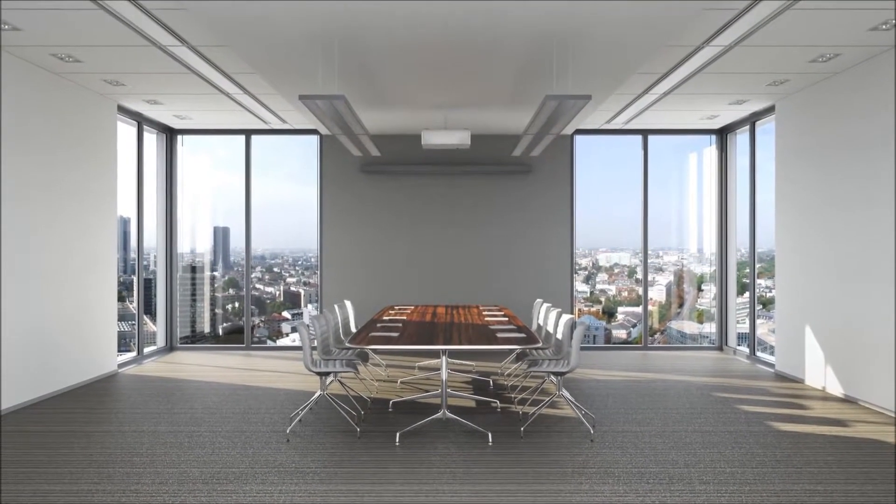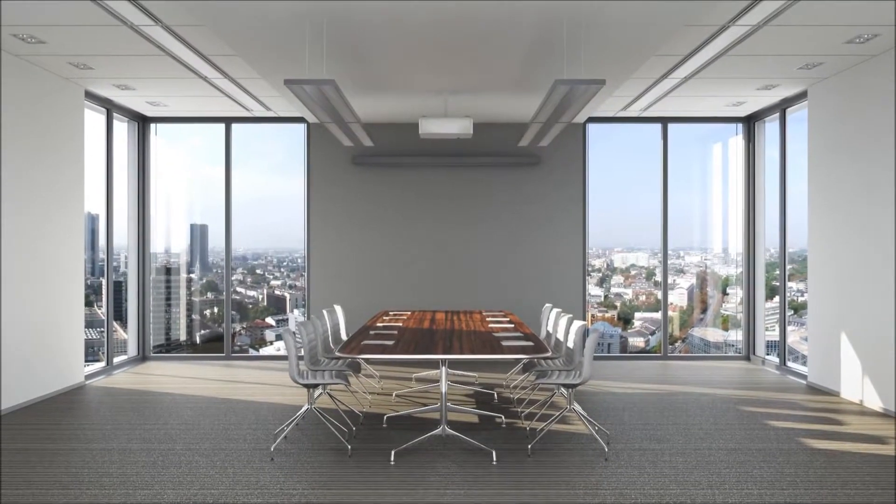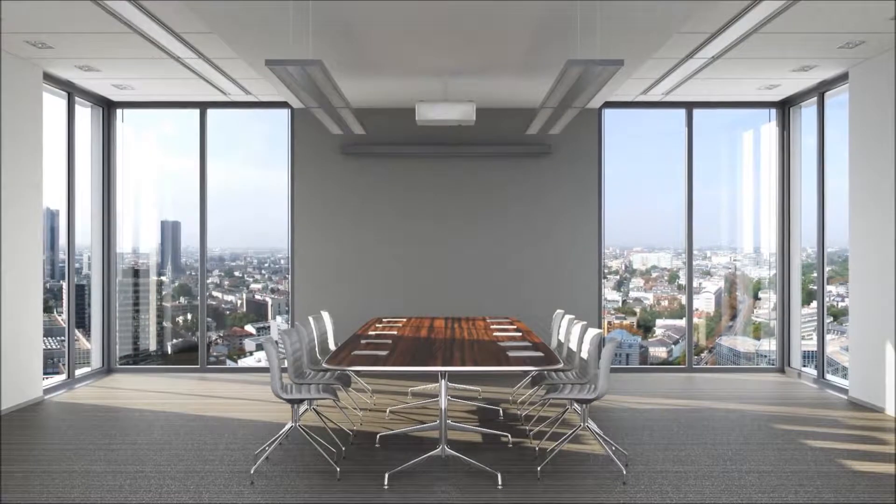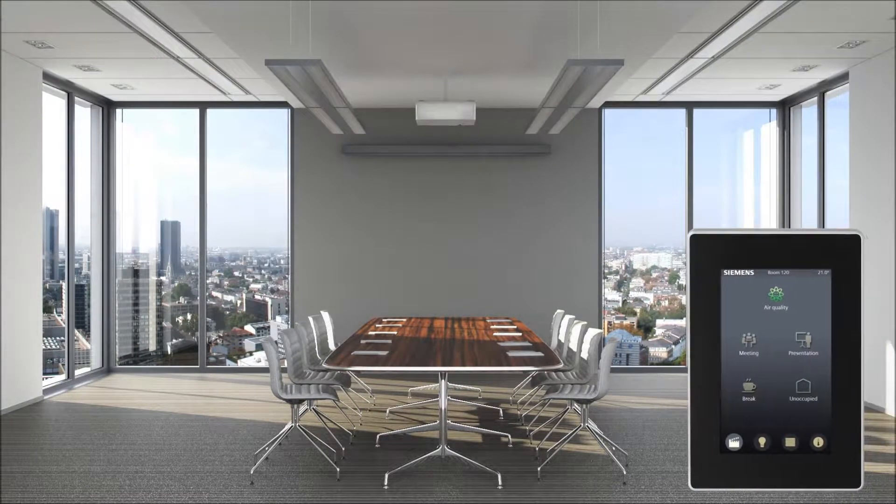As part of the DeZego system, DeZego room automation maintains a pleasant room climate, optimizes lighting, and ensures energy-efficient building operation without sacrificing comfort.